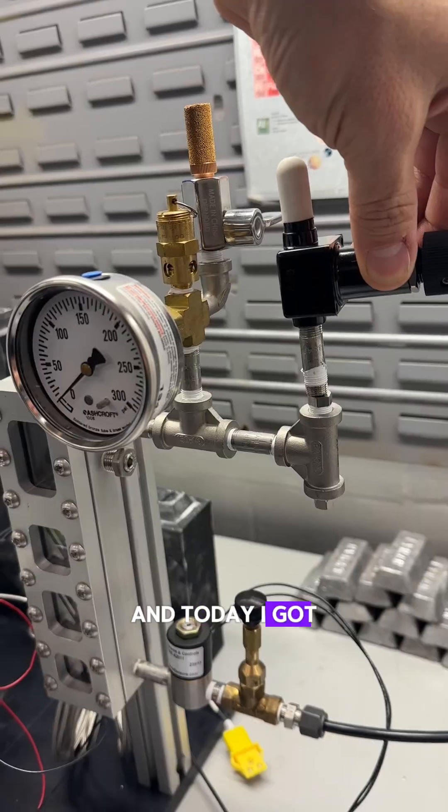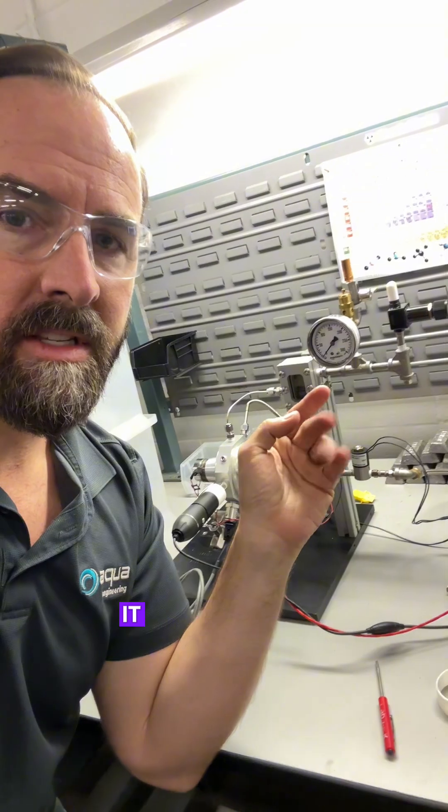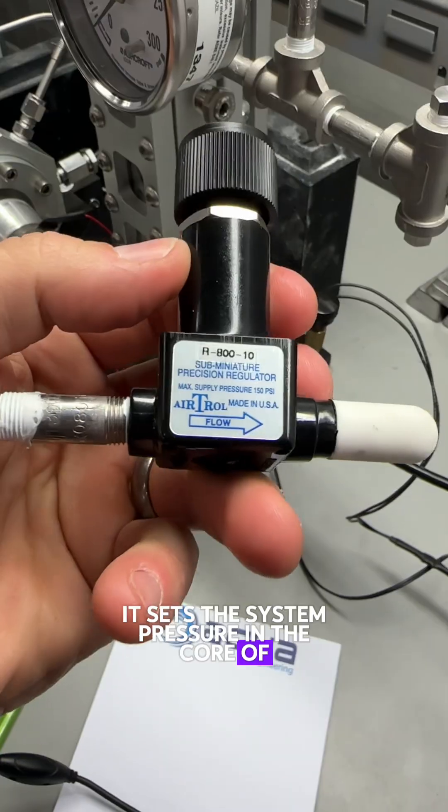I remain undeterred, and today I got the output regulator section done on this reactor. What the output regulator does is it sets the system pressure in the core of this reactor.